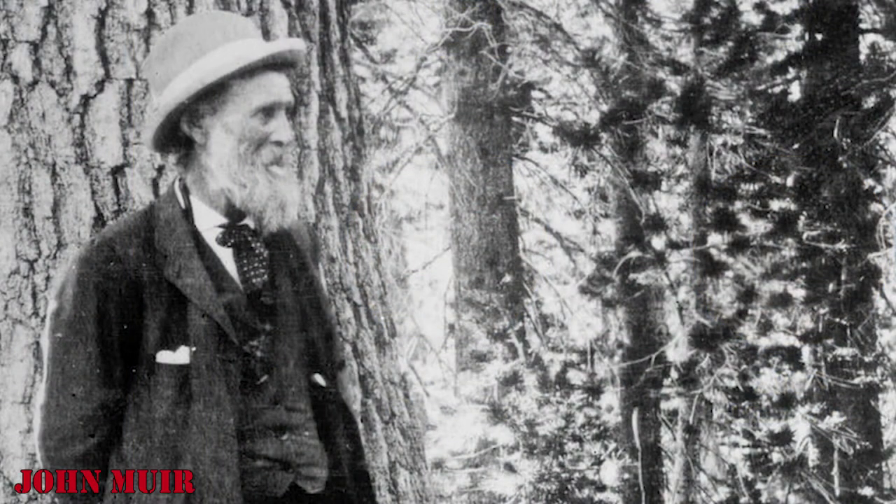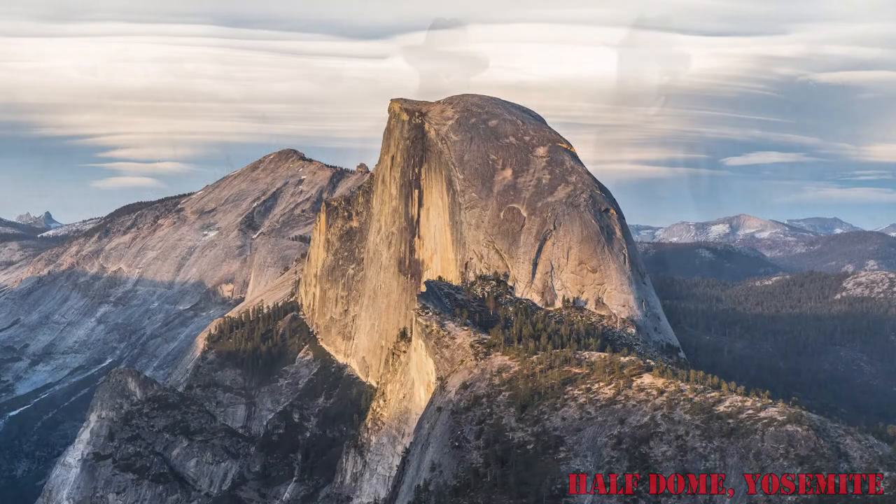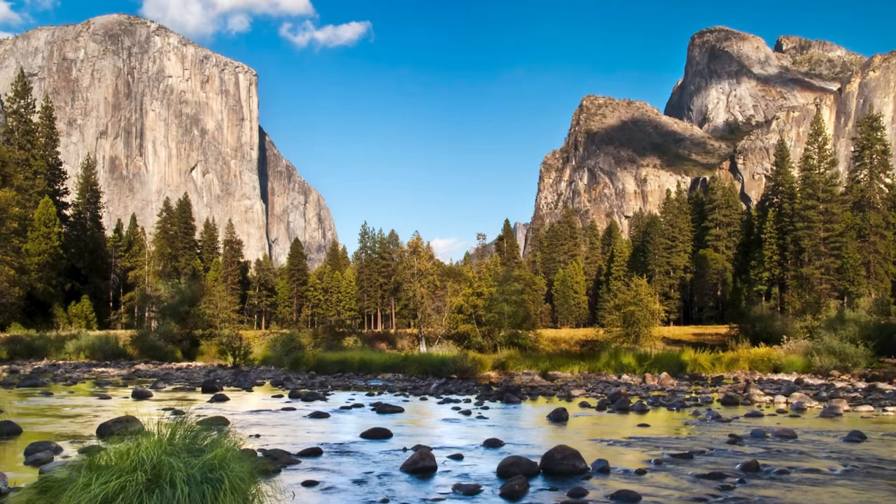John Muir, also known as John of the Mountains, was a Scottish-American naturalist and conservationist, and one of the first promoters for the preservation of wilderness in the United States, including the Yosemite Valley in California.